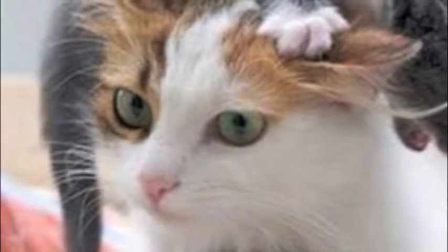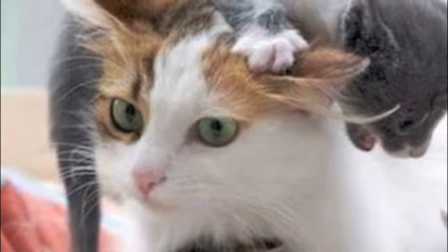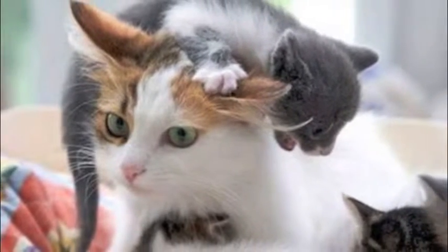As kittens grow and the weaning process begins, they become responsible for initiating nursing. Throughout the weaning process, kittens learn how to deal with frustration as the mother will periodically reject nursing. Inappropriate weaning prevents kittens from learning and managing these skills and can lead to aggressive and abnormal behaviors later in life.